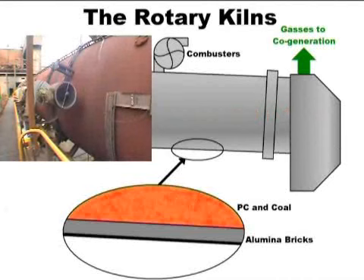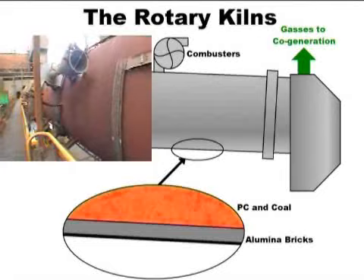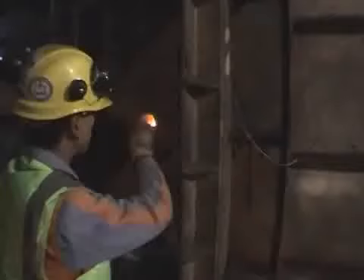Excess oxygen is blown in at 9 points along the length to once again convert the carbon monoxide to carbon dioxide. The materials spend approximately 12 hours in the kiln, going from one end to the other, and are discharged across a set of bars 100 millimetres apart, which prevent large clumps entering the melters.